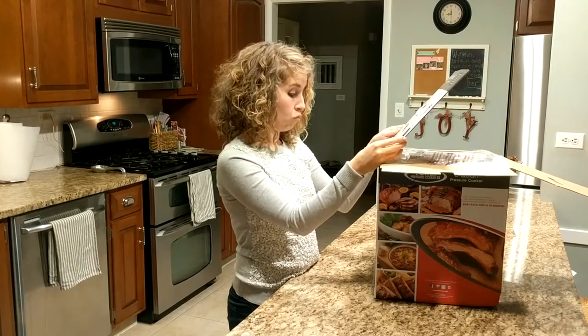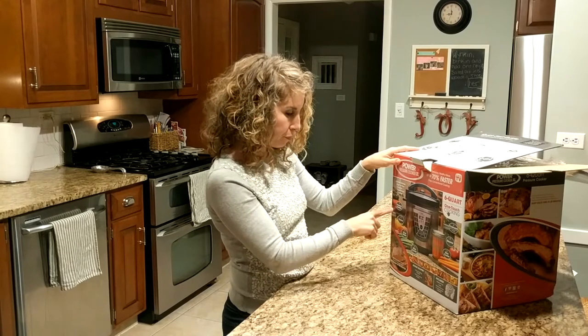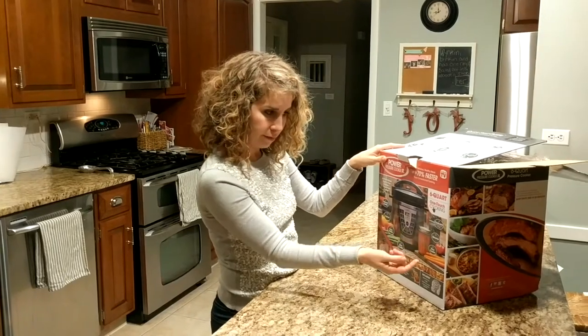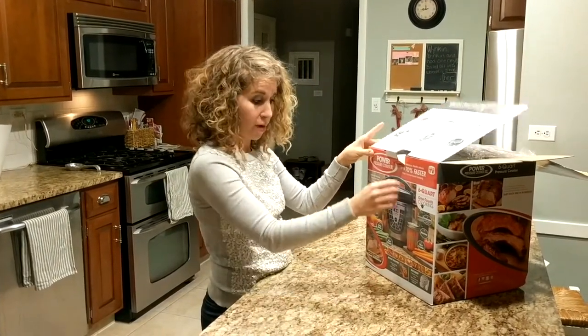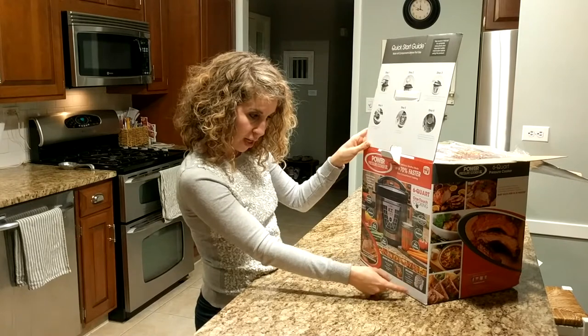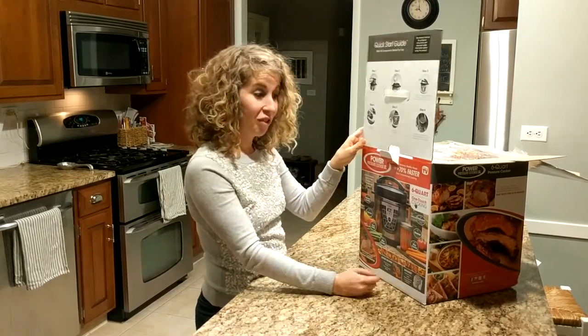So let's check it out. This one says it's a six quart pressure cooker, canner, soup maker, slow cooker, rice cooker, steamer, and cookware. I don't know what they're talking about with all that. But anyway, it also has recipes. It comes with a steaming tray, a ladle, a measuring cup, and a condensation collector. So, you know it's good.